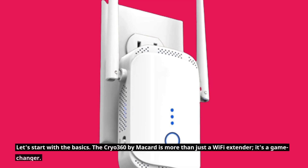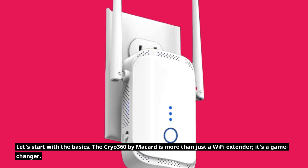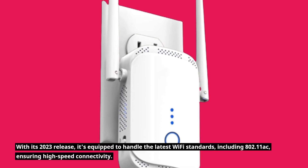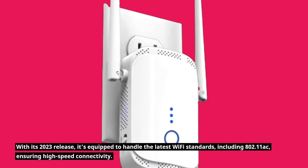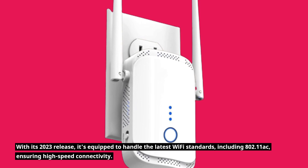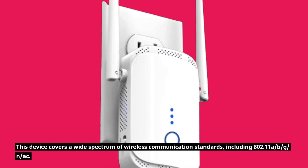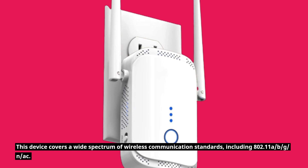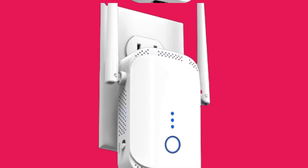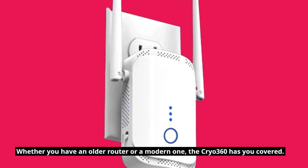Let's start with the basics. The Cryo 360 by Micard is more than just a Wi-Fi extender — it's a game-changer. With its 2023 release, it's equipped to handle the latest Wi-Fi standards, including 802.11ac, ensuring high-speed connectivity. This device covers a wide spectrum of wireless communication standards, including 802.11ac and N/AC. Whether you have an older router or a modern one, the Cryo 360 has you covered.